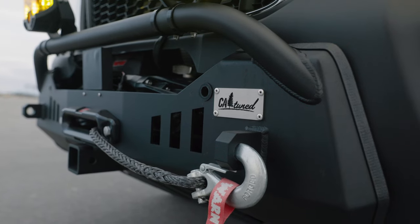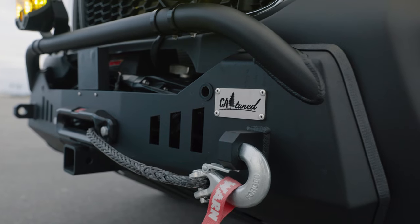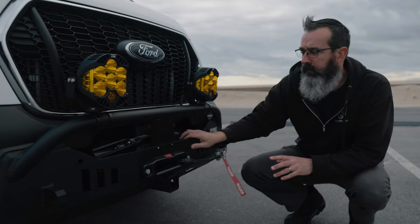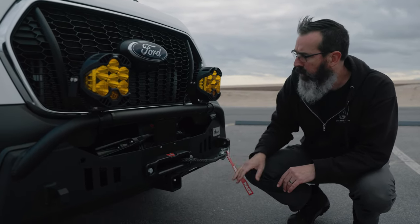In the front of the van we've got a CA-Tuned bumper. This thing is a real beast — steel construction. It also has a Warn Xeon 12000S winch in here with synthetic rope.